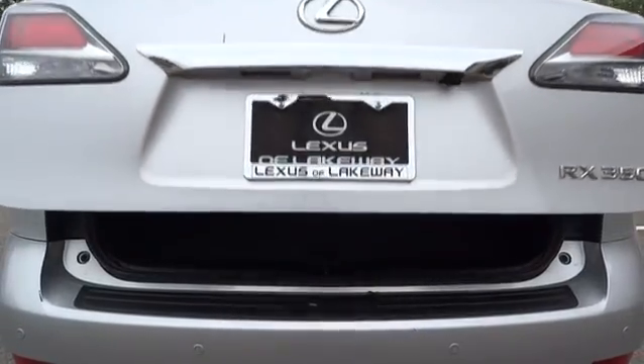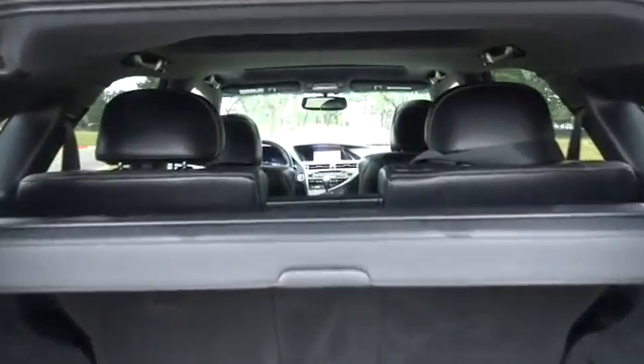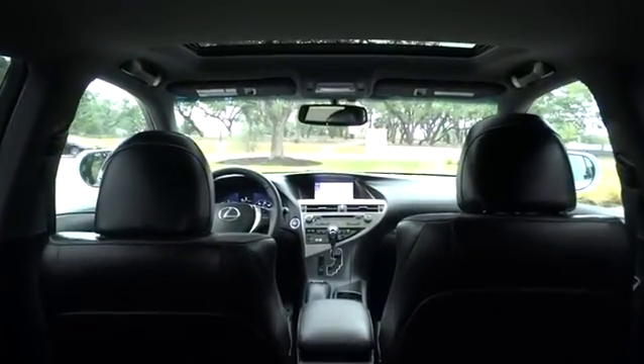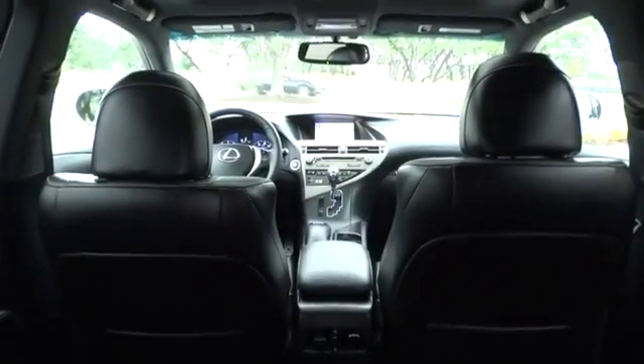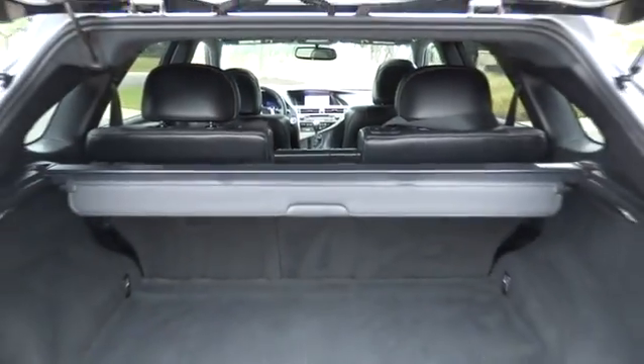Here are some of this vehicle's great options: CD changer, traction control, stability control, power liftgate, keyless entry, steering wheel audio controls, all-wheel drive, power passenger seat, anti-lock braking system, Bluetooth, leather-wrapped steering wheel, moonroof, power steering.